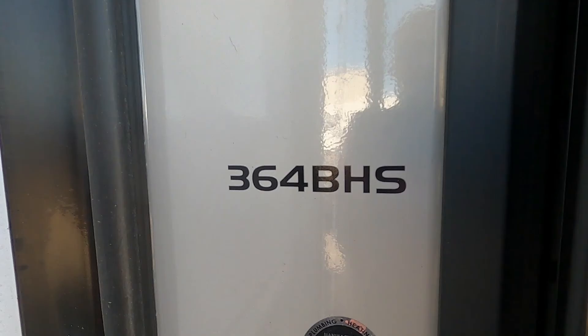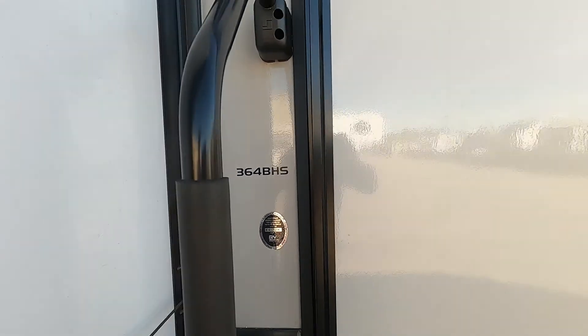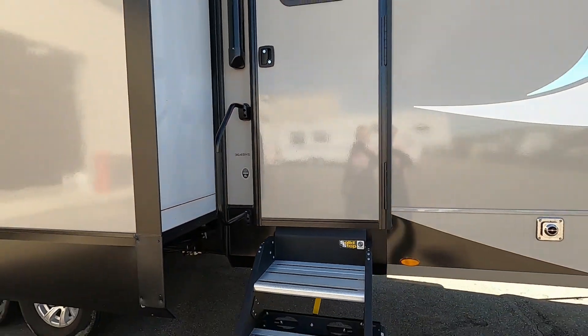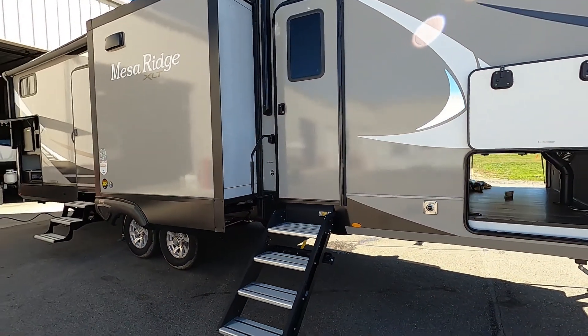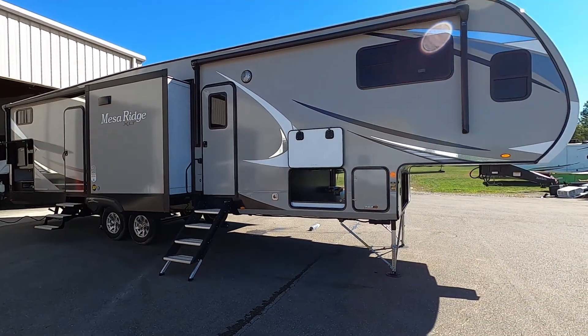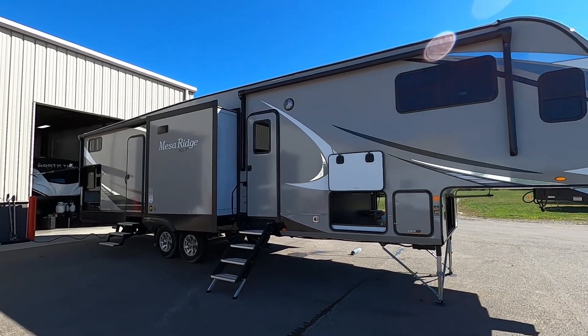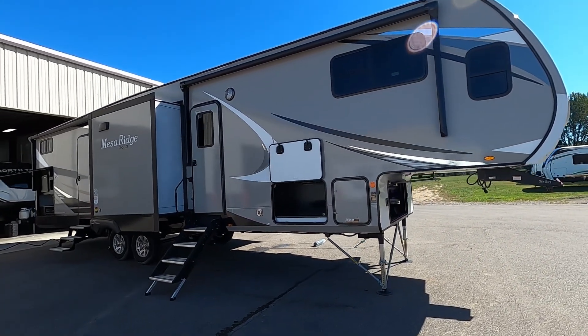Hello, this is Michael Traven's RV Center here to congratulate you on your purchase of your Mesa Ridge XLT 364BHS fifth wheel. You guys picked a beautiful unit here. I'm going to walk you around it, show you how to use a few things, and help you get the best out of your camping experience. Let's start by talking about arriving at the campsite.